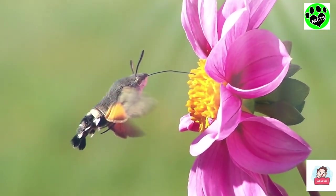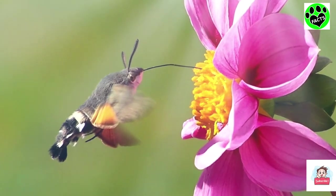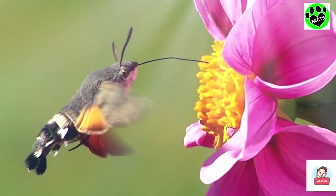Also, for anyone who thinks they've seen a baby hummingbird flitting about, they may have seen what's called a hummingbird moth. We better look into that one on another day.